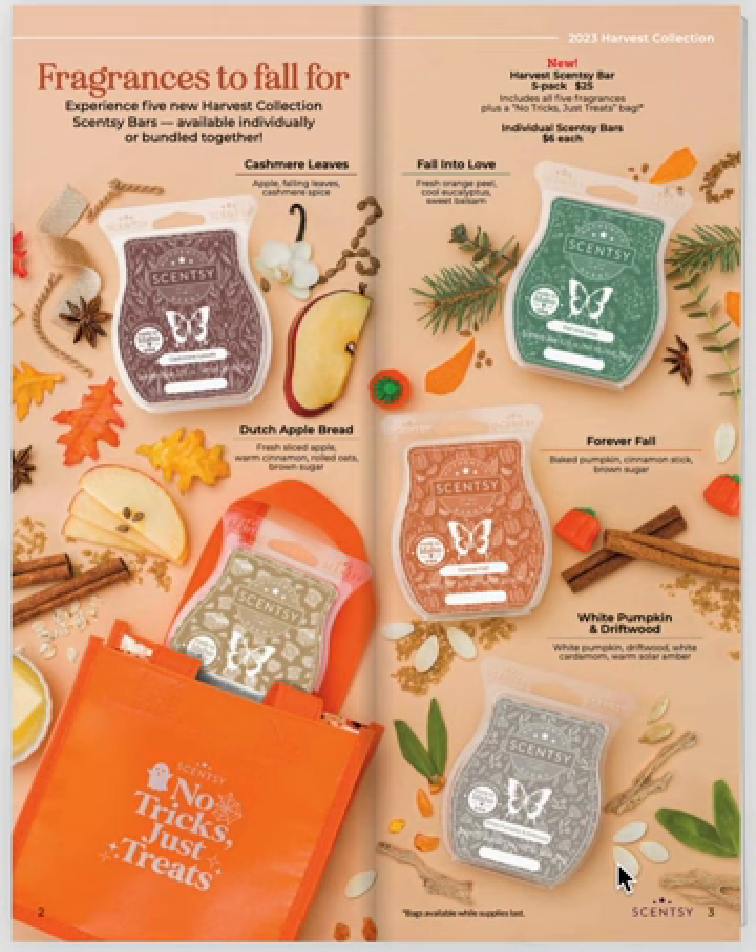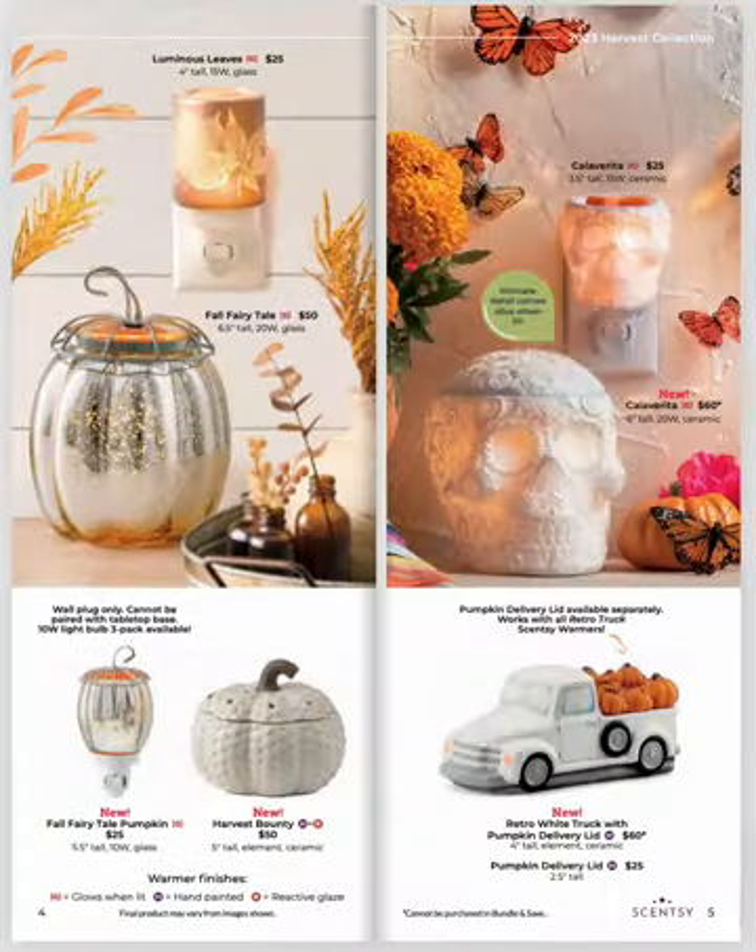So good. This pack comes with the bag and the five bars for $25. That's awesome, and you'll love these fragrances.